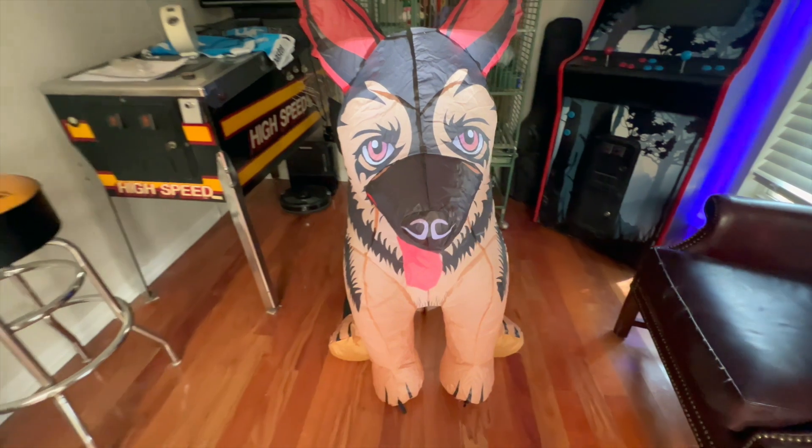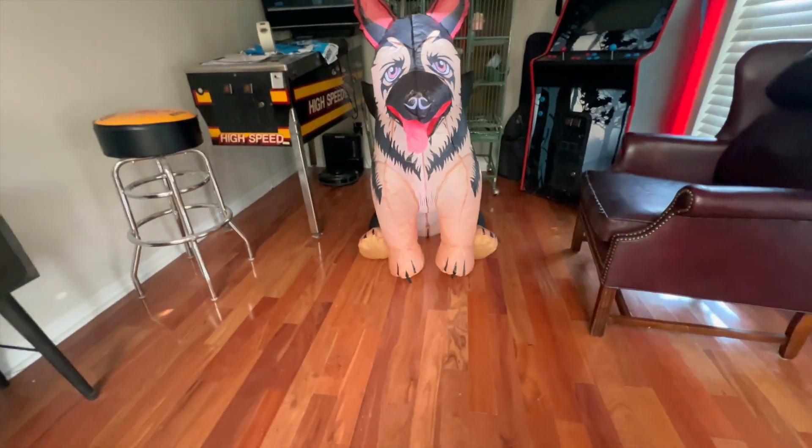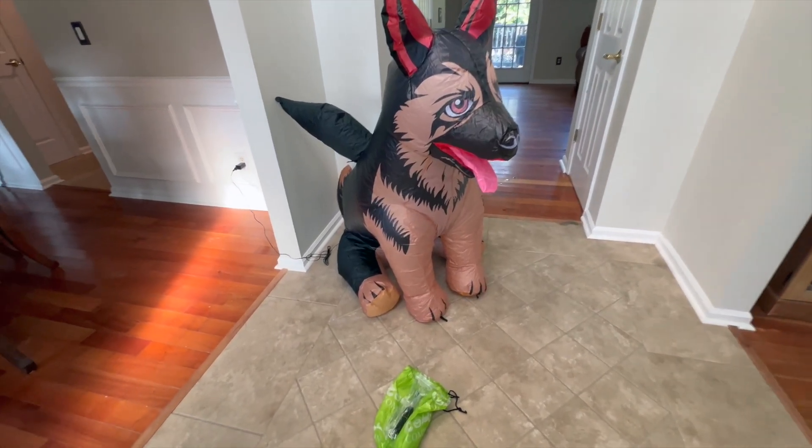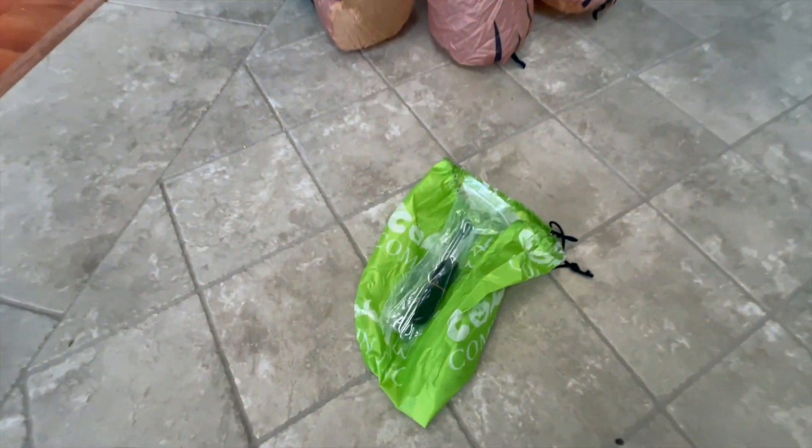I should have done this in the dark where you could see it, but you have to take it outside in the dark and you will see that you can see the entire thing. It's pretty cool even when it's not lit — it's cool daytime or nighttime.